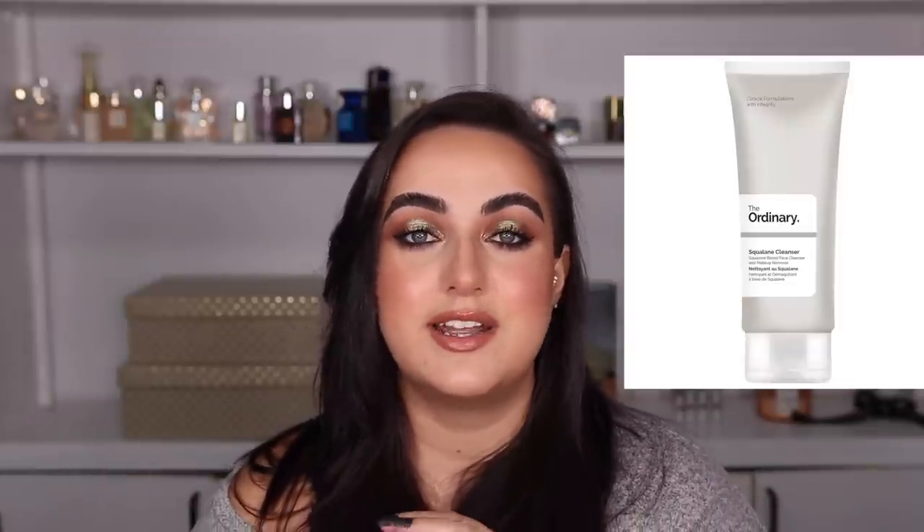I have one more cleanser suggestion for those of you who've told me the Green Clean isn't hydrating enough because your skin is really dry. One cleanser I absolutely love that leaves my skin feeling very hydrated and is so affordable is the Squalane Cleanser by The Ordinary. This is dirt cheap, and you can get it with discounts — it leaves your skin really nice and hydrated.